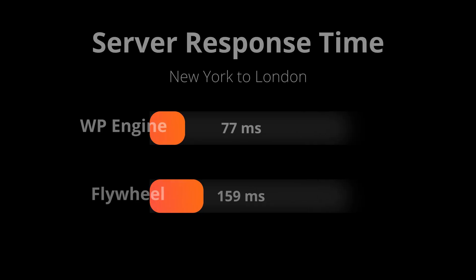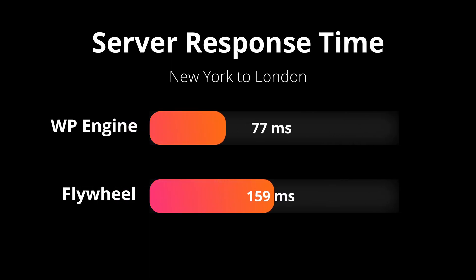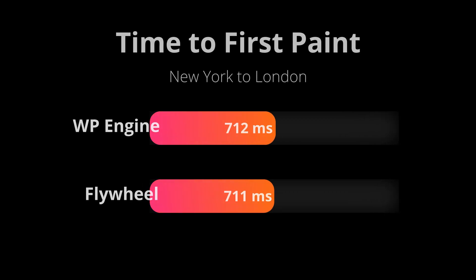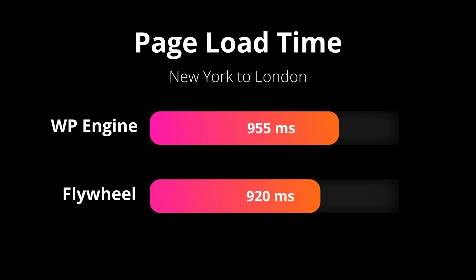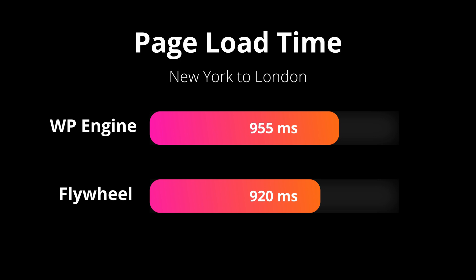With the results in, let's look at this second round of test results. The first metric is the server response time — WP Engine beat out Flywheel with an average of 77 milliseconds while Flywheel had 159 milliseconds. The next test is the time to first paint, which was much closer: WP Engine 712 milliseconds and Flywheel 711 milliseconds, just a difference of one millisecond. And finally, most importantly, the page load time: WP Engine 955 milliseconds and Flywheel 920 milliseconds.